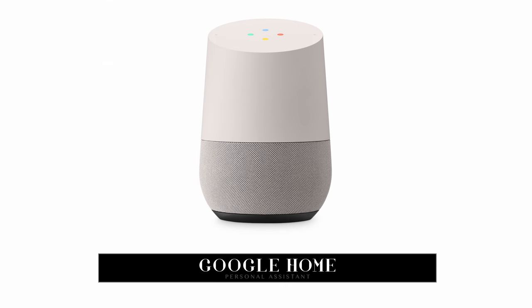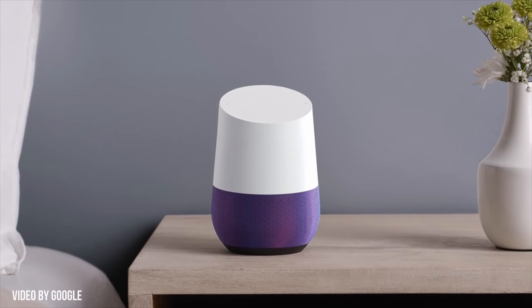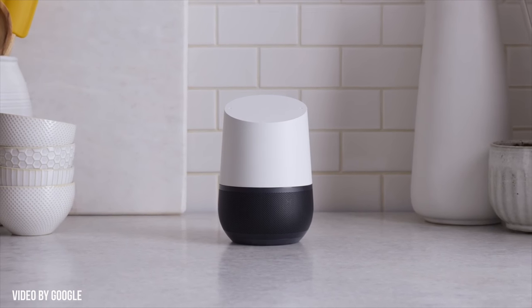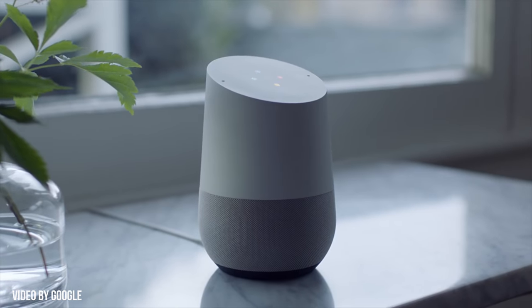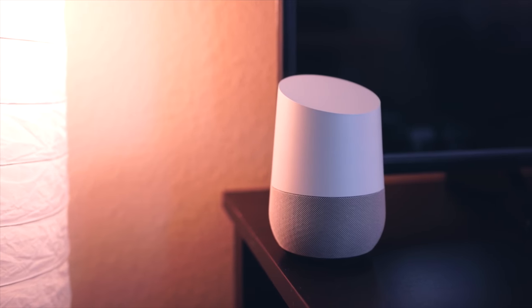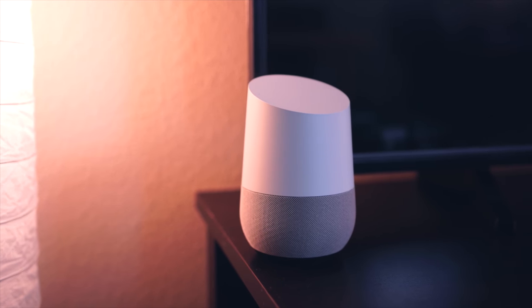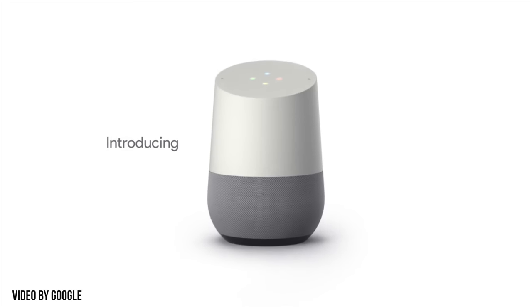Next up, we have Google Home. Now if you're already familiar with Amazon's Echo and its personal assistant dubbed Alexa, look at this as Google's answer to that very product. This is a great way to get quick access to the search giant, allowing you to ask and search for pretty much anything — find out who won the Clippers game, what the weather's like, where Santa is, what 354,698 divided by 34.6 is, and now you can even tell it to cast Netflix shows to your TV.